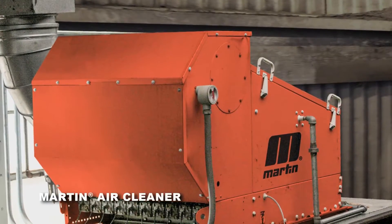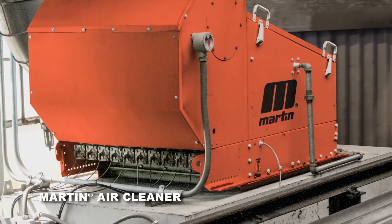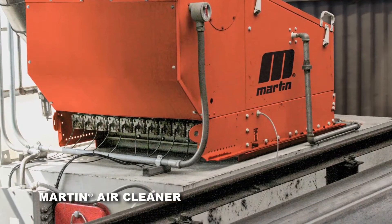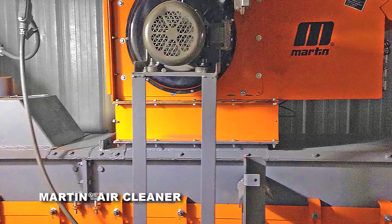Martin's air cleaner system consists of three main components: integrated pickup to capture airborne dust, a filter or separation device which captures the dust removing it from the air, and an air pulse system to clean the filter and return the agglomerated dust back into the material stream.